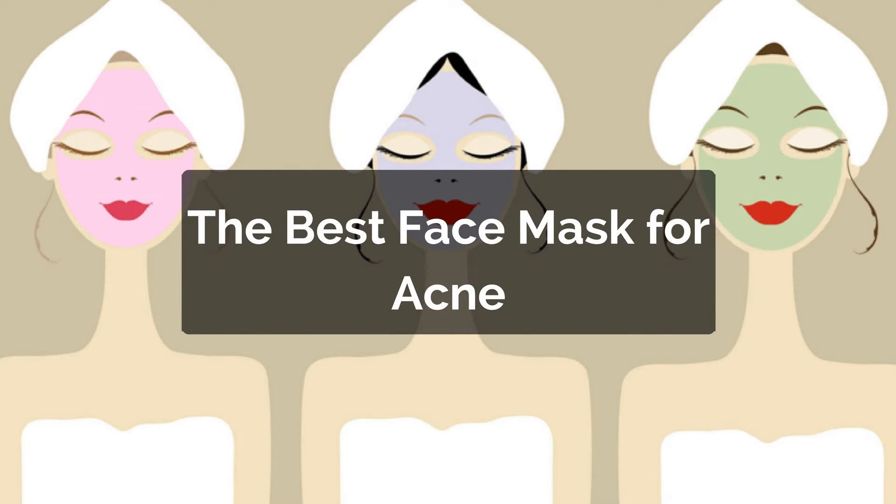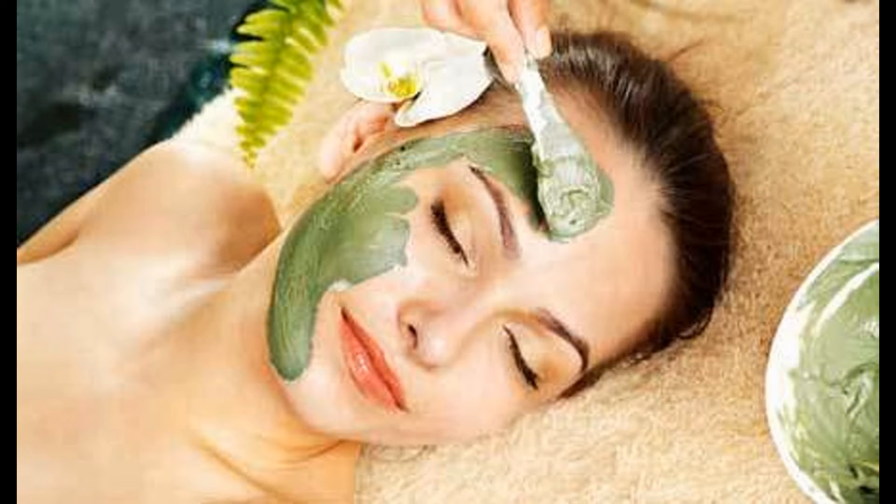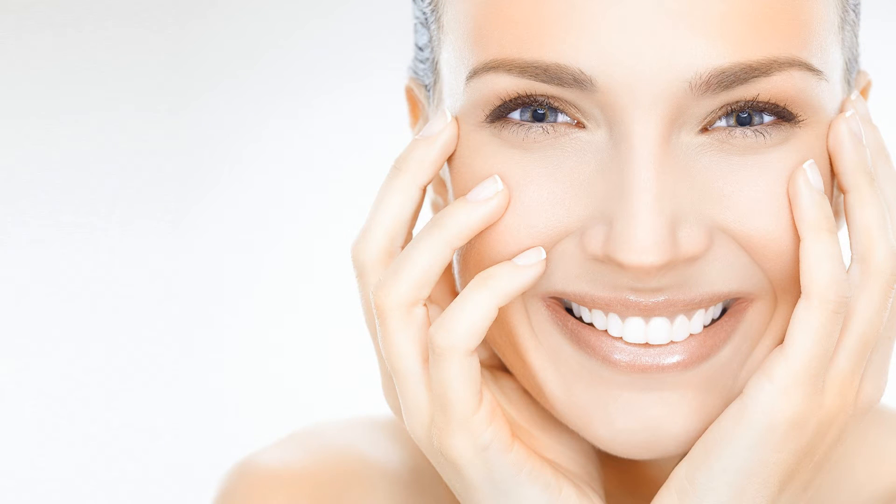Four: treat that zit — grind a few neem leaves, make a paste, and apply it daily till the acne dries out. The paste also helps with any kind of eruptions, dark spots, and chronic ulcers.